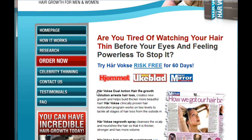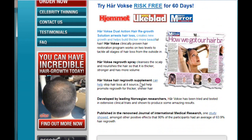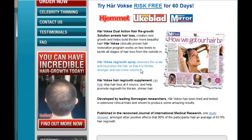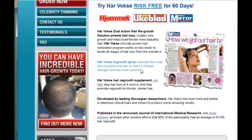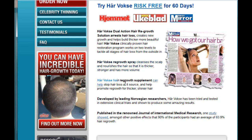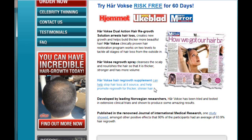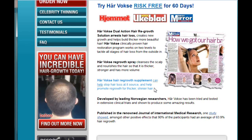What's kind of neat about HairVosk is that it is a dual action hair regrowth solution that arrests hair loss and really creates new growth and helps build thicker, more beautiful hair. It has the regrowth spray which cleanses the scalp and then nourishes hair so that it comes in thicker, stronger and has more volume. And then the second step is the hair regrowth supplement which can actually stop hair loss at its source and then help promote regrowth for thicker, shinier hair.